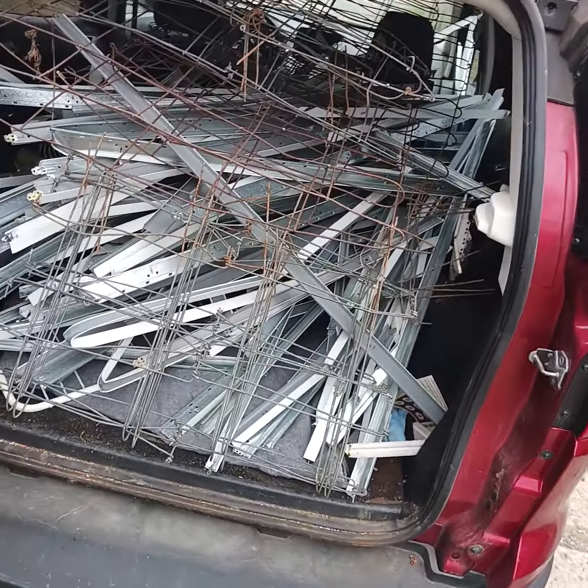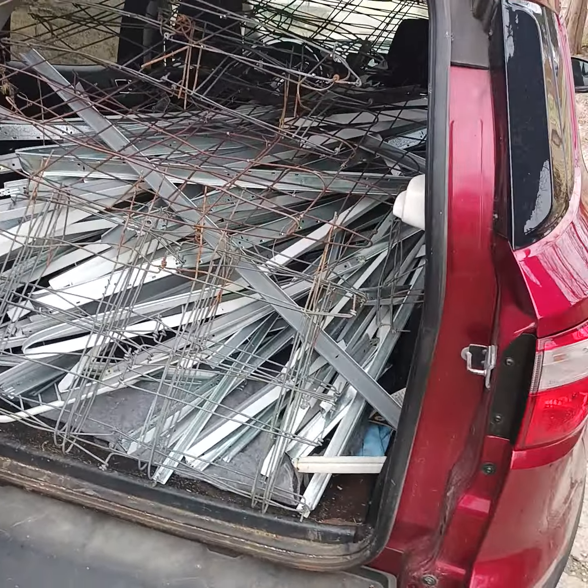Hi guys, Tom here, America's favorite hoarder. I was on my way home from work and I thought I saw something on the side of the road, so I swung around and went down a block. Before I could get to what I thought I saw, I saw something else — a lot of scrap steel and a little bit of garden wire fencing, which I will actually probably use. The scrap steel, not so much. I will bring this in the house and smash it into little pieces.